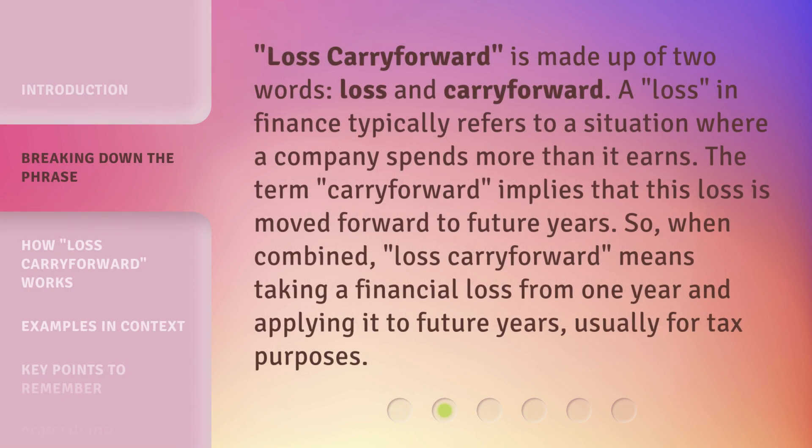Loss Carry Forward is made up of two words: loss and carry forward. A loss in finance typically refers to a situation where a company spends more than it earns. The term carry forward implies that this loss is moved forward to future years. So when combined, loss carry forward means taking a financial loss from one year and applying it to future years, usually for tax purposes.